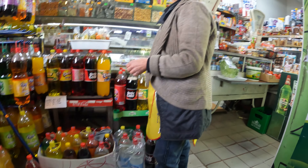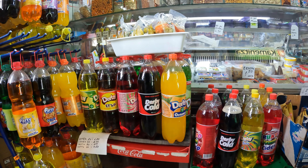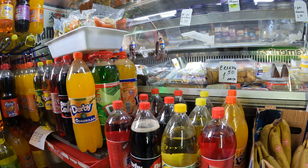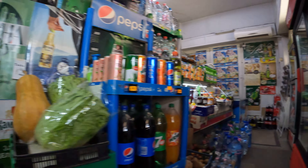Do you have M&M's, candy, chocolate? No M&M's. Let's see if they have any over here.